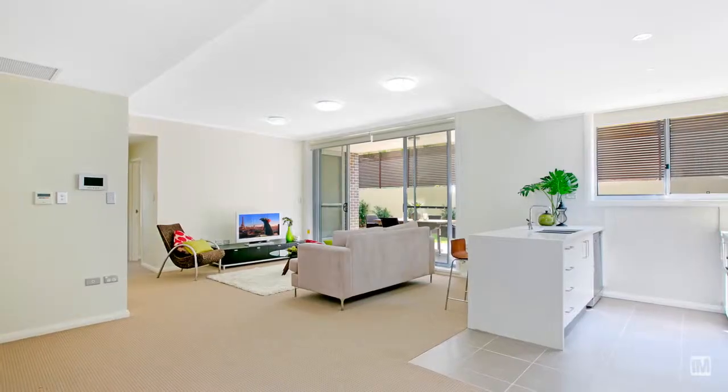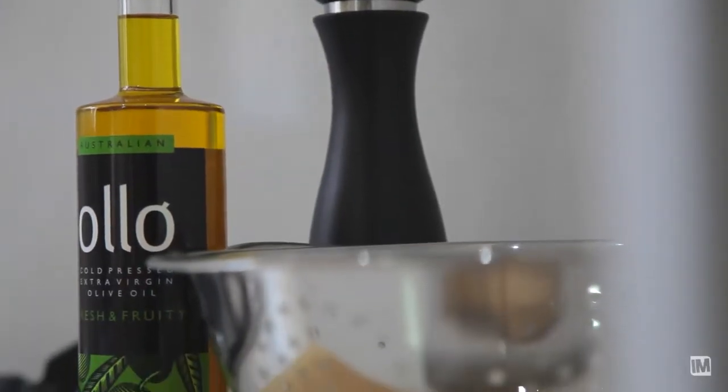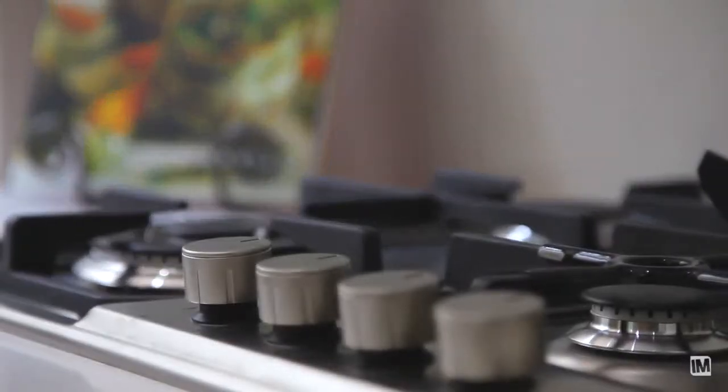The main living room is open plan, so if you're entertaining — for example, if you're in the kitchen — you can talk to your visitors while you're cooking.